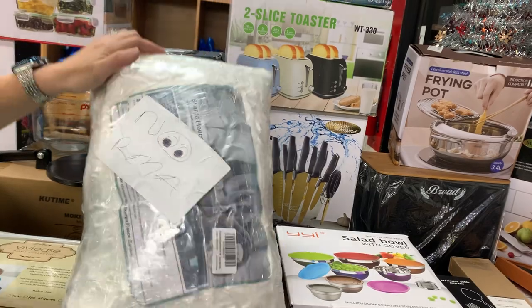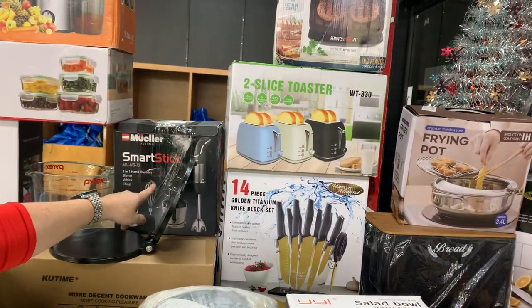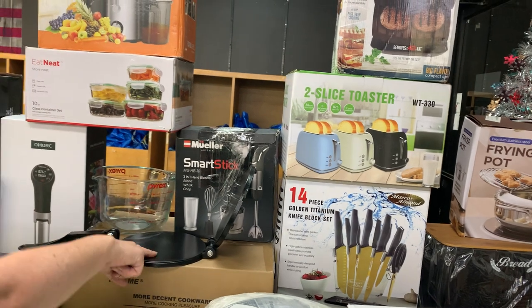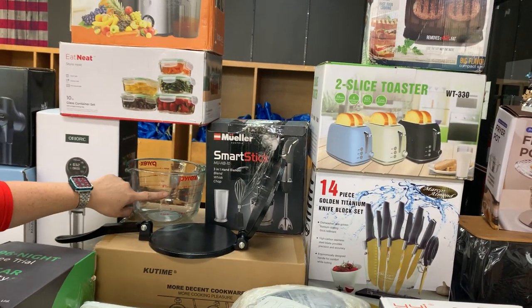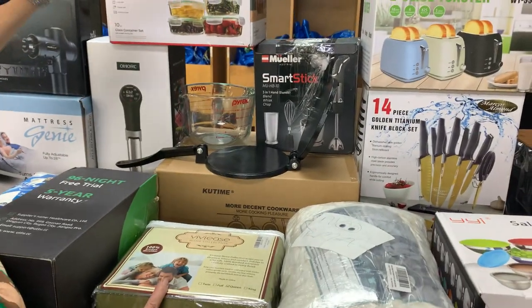Here's a Sharper plate. We've got a Smart Stick 3-in-1 hand blender, some tortilla makers, a Pyrex mixing bowl — or mixing cup — sheet sets, and a juice extractor.